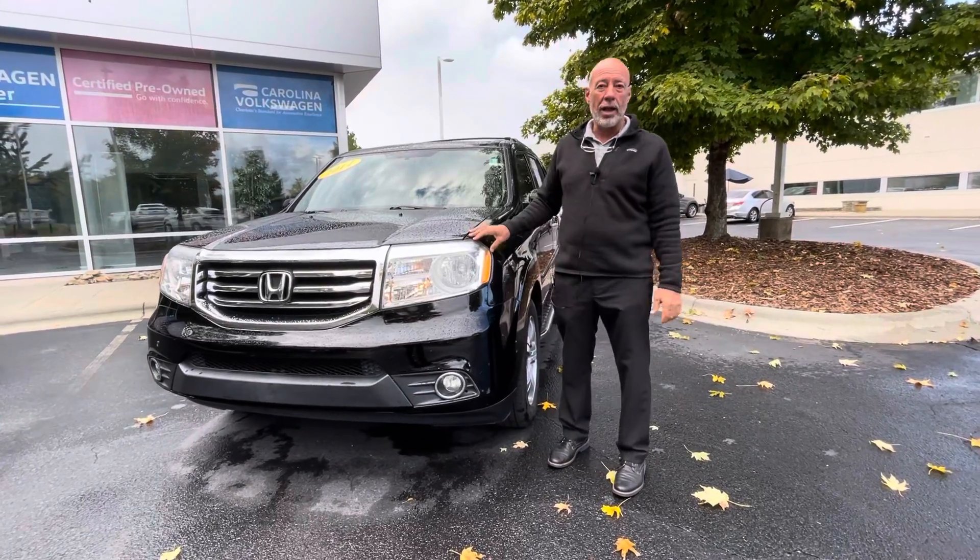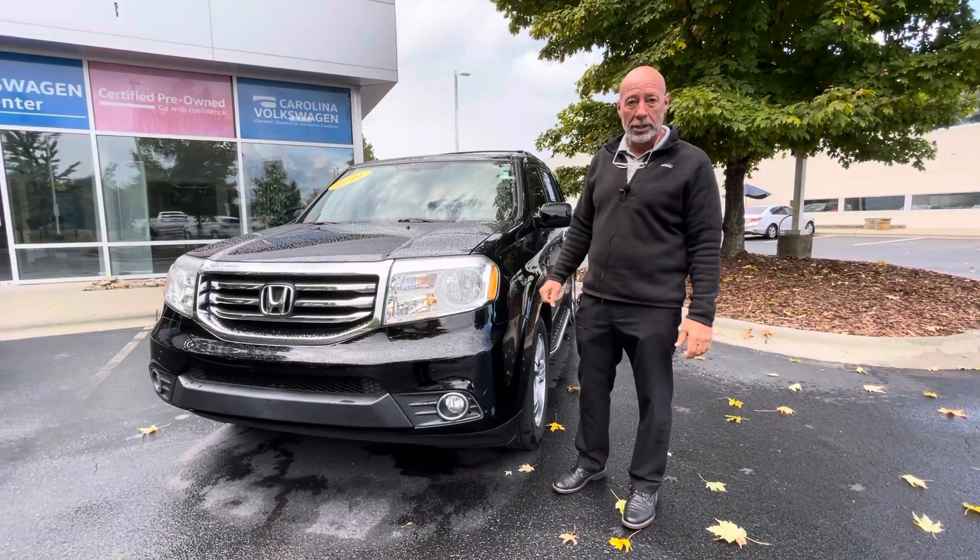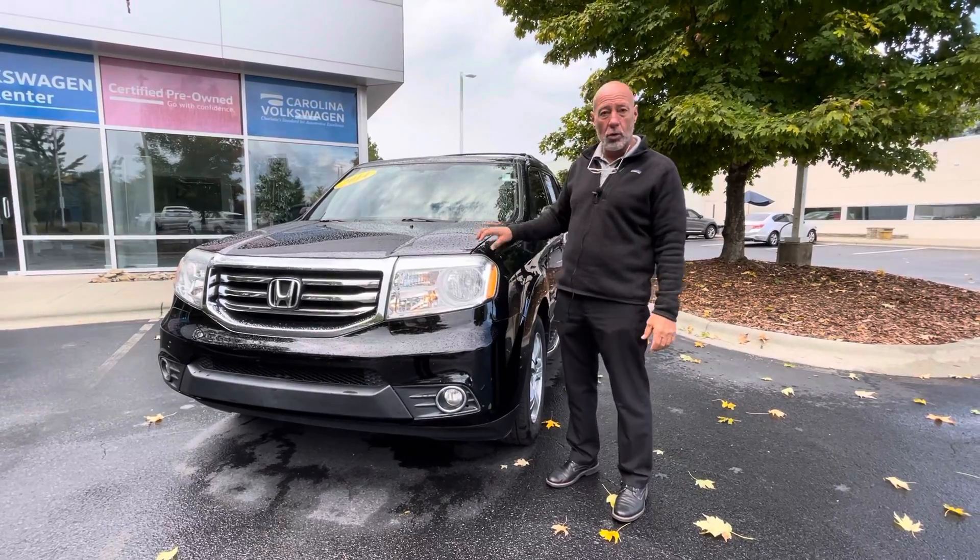Good morning, Jennifer. This is Craig at Carolina Volkswagen. This is the 2014 Honda Pilot that you inquired about.